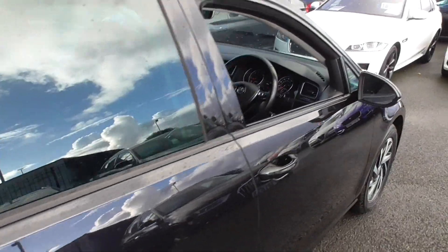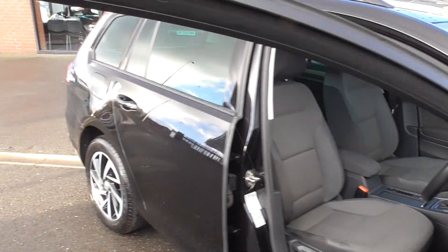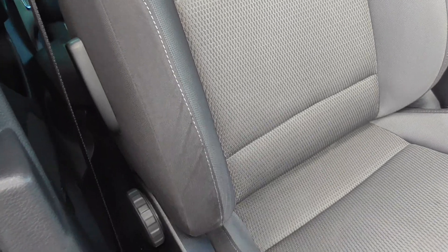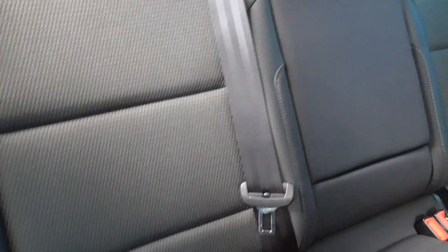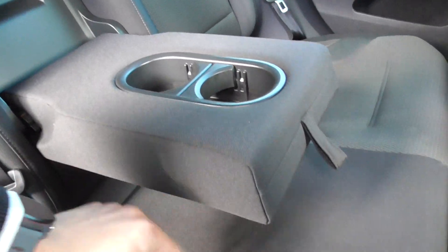Jumping inside, we've got a charcoal cloth sport seat. Looking at the bolsters and the seat base, that's all in nice order. The back seats as well — you can tell there's been very light use. There's Isofix in the bottom for child seats, three seat belts, a central armrest with cup holders.